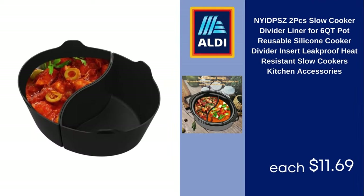NY DPSZ 2-Pack Slow Cooker Divider Liner for 6-Quart Teapot, Reusable Silicone Cooker Divider Insert, Leak Proof, Heat Resistant, Kitchen Accessories, $11.69.